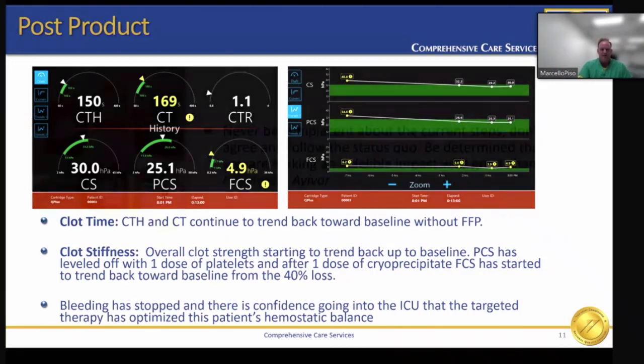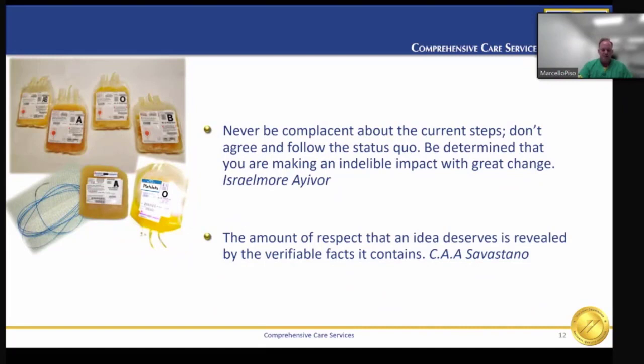In closing, viscoelastic testing has been discussed in the literature as valuable information when compared to the classic PT-INR, due to viscoelastic testing's ability to give real-time measurements of whole blood versus a PT-INR that may be days old or take too long to result in the middle of a case. I opened my presentation with two quotes and will again repeat them: never be complacent about the current steps; don't agree and follow the status quo; be determined that you are making an indelible impact with great change. And, the amount of respect that an idea deserves is revealed by the verifiable facts that it contains.